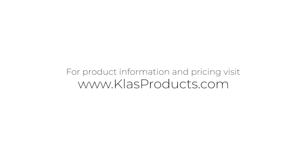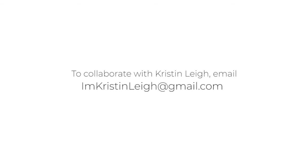That concludes my video for today. Thank you so much Boxer Craft for sending these products. If you need more information and pricing, please visit our website at klasproducts.com. Thanks for watching!